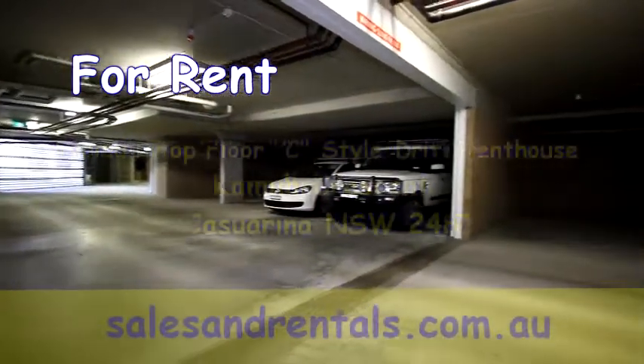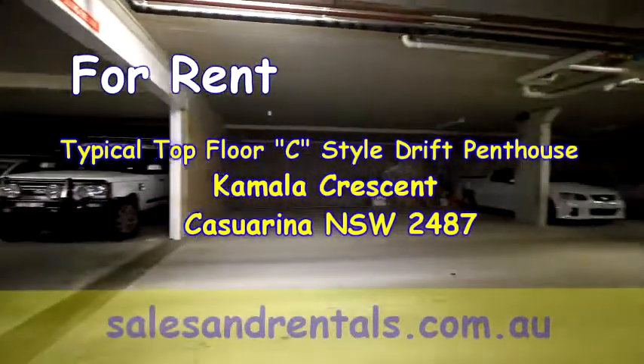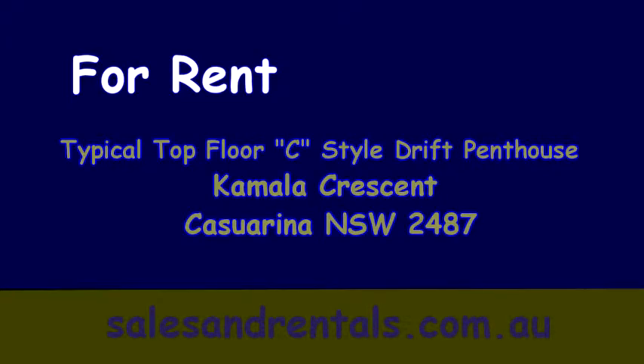That concludes the video presentation of the C style Drift penthouse, brought to you by Kingscliff Sales and Rentals. All properties can be viewed on our website at www.salesandrentals.com.au